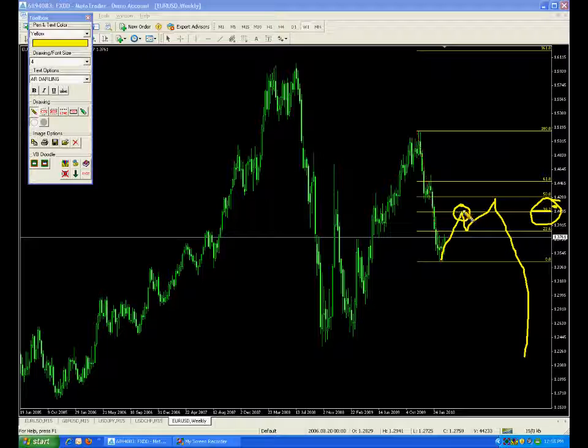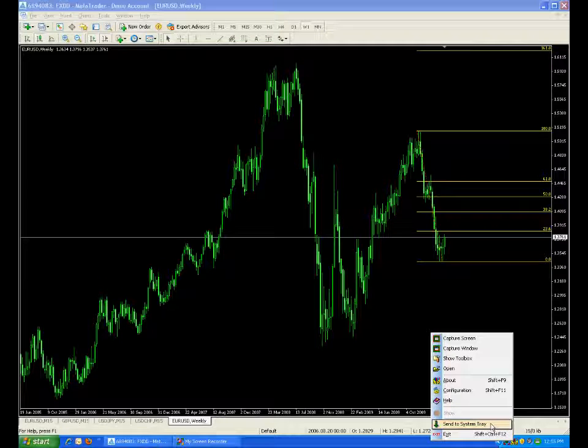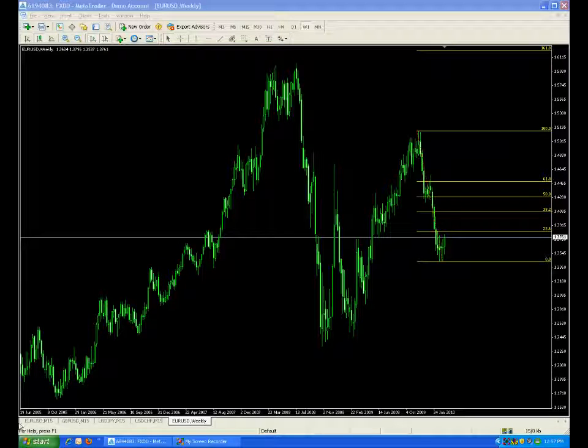We do know that 4,100 will be a key level and we'll be looking for it no matter what our game plan is. Let's go take a look at a shorter time frame.